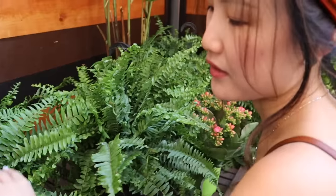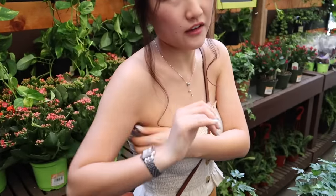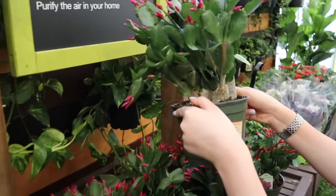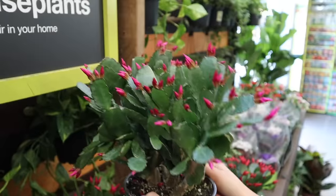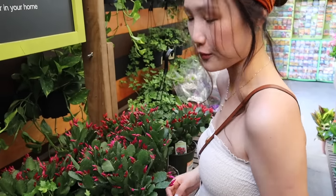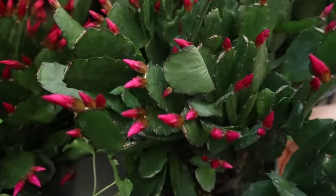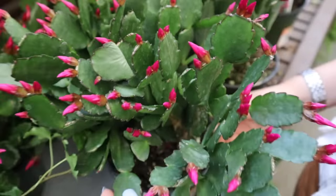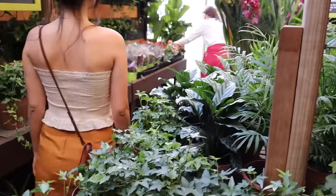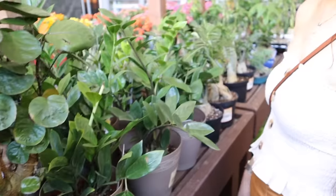My only problem with Boston Fern is they get messy — they get dry and fall off. I'm not a huge fan of Boston Ferns. Now we've got some beautiful spring cactus. So I got it wrong at Walmart — they had the same thing. I was like, there's Thanksgiving cactus. No, because they're blooming now and it's not Thanksgiving or Christmas — so this guy is spring cactus. How they got their name is based on when they bloom. Now it's spring, so there's spring cactus.